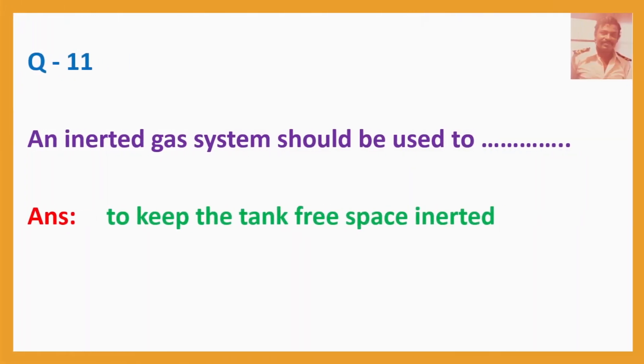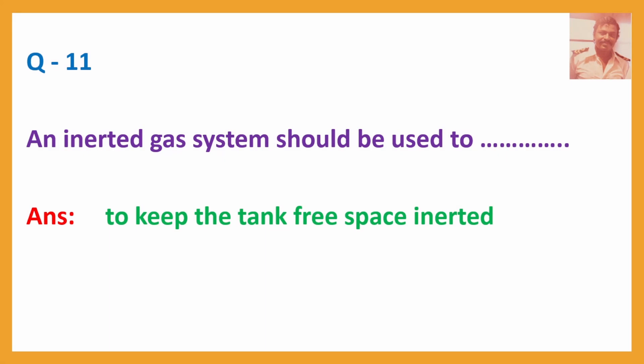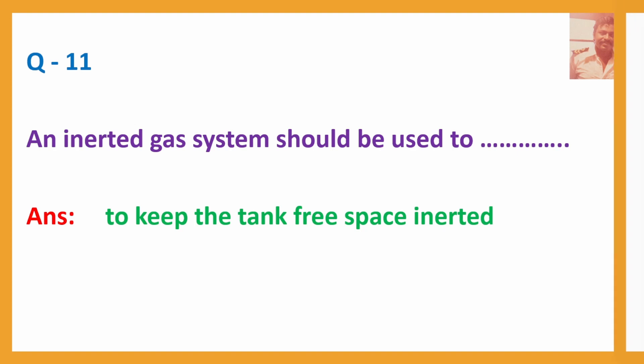Question No. 11: An inert gas system should be used to — Answer: Keep the tank free space inerted.